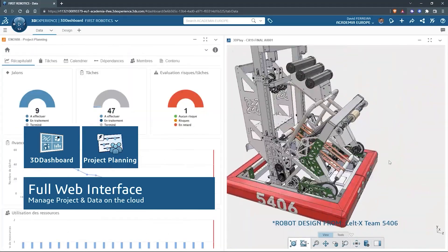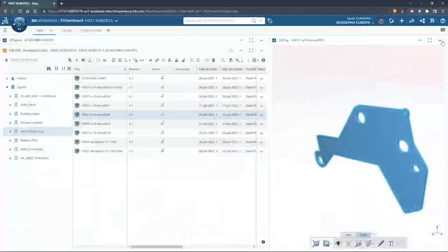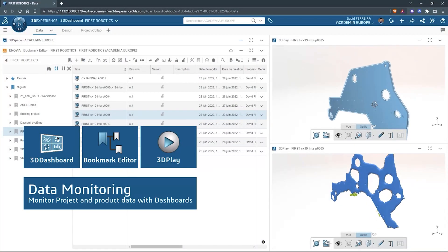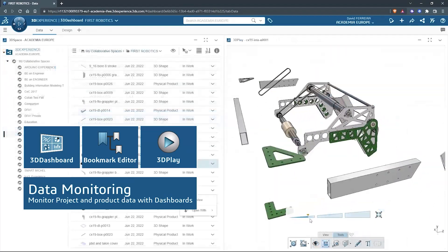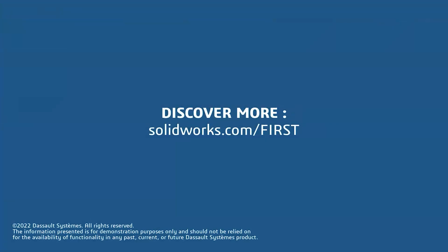SOLIDWORKS is free for FIRST teams. Over 80% of U.S. engineering schools and 370,000 plus companies use SOLIDWORKS to design great products. SOLIDWORKS can help you design a great robot on desktop or on the cloud. Go to SOLIDWORKS.com/FIRST to register your team.